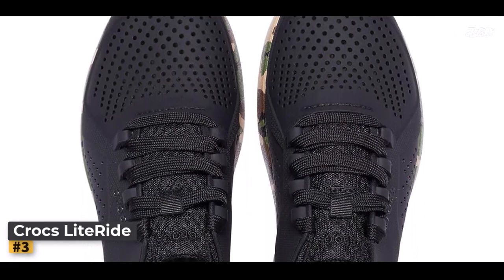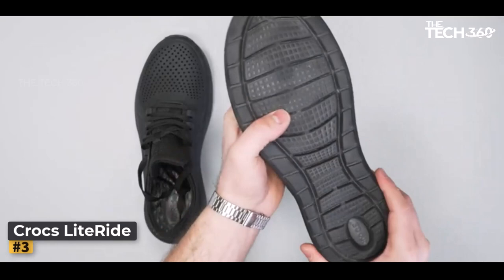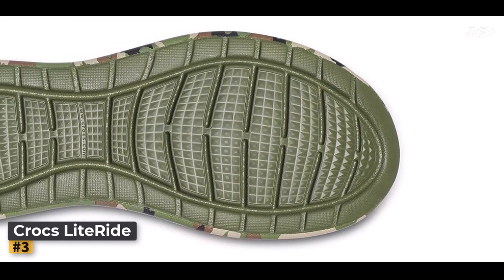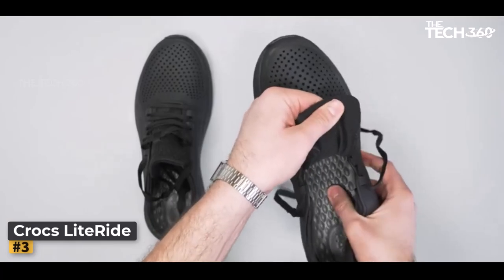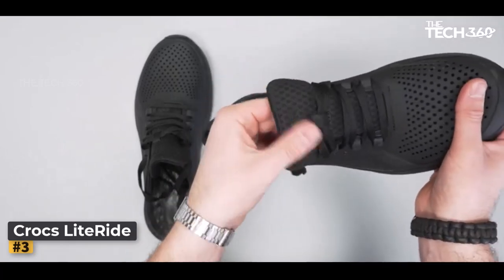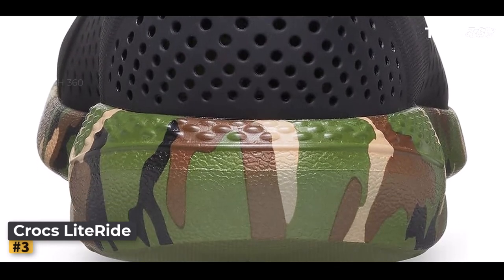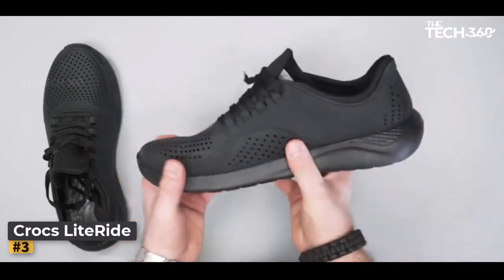One of the most notable features of the Light Ride Pacer sneakers is their lace-up construction, enabling you to achieve a personalized fit. No more worries about shoes that feel too tight or too loose — with these sneakers, you're in control of your comfort. The lace-up design not only enhances the shoe's functionality, but also adds a touch of classic style, complementing a variety of outfits effortlessly. A thick cushioned sole elevates your walking experience, offering unparalleled support and impact absorption. It's like walking on clouds, no matter the terrain — be it a leisurely city stroll, an intense workout, or a spontaneous hiking adventure.